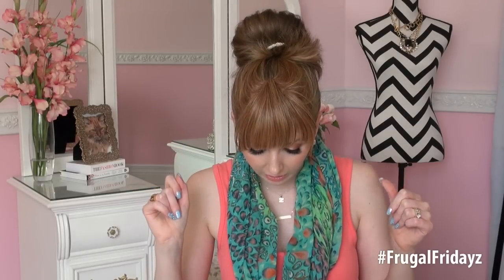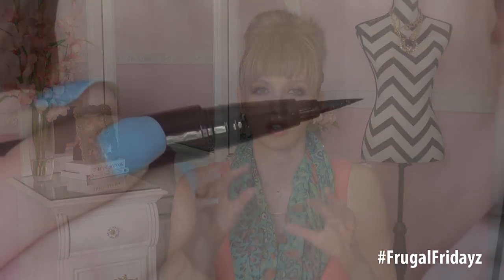When I'm looking for an eyeliner, I'm looking for something that is highly pigmented, is very easy to apply, has a great applicator tip, will not smudge, will not flake, will not transfer onto my lids, and doesn't feather or bleed. I really hate that. And this is an example of an eyeliner that does feather and bleed, so you can see what I'm talking about.